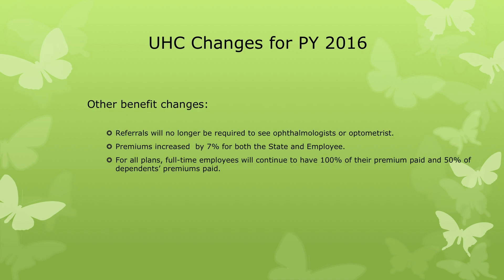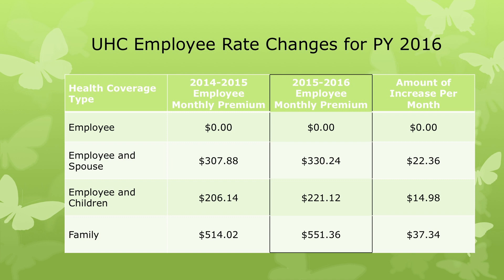A few other benefits that have changed with UnitedHealthcare: referrals will no longer be required to see ophthalmologists or optometrists. Premiums will increase by 7 percent for both the state and employee portions. For all plans, full-time employees will continue to have 100 percent of their premium paid and 50 percent of dependents' premiums paid. The 2015-2016 employee premium will increase to: employee and spouse at $330.24, employee and children at $221.12, and family coverage at $551.36.